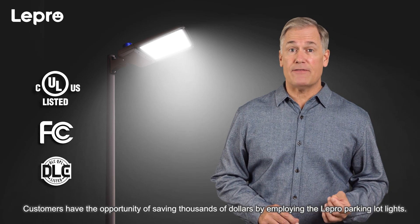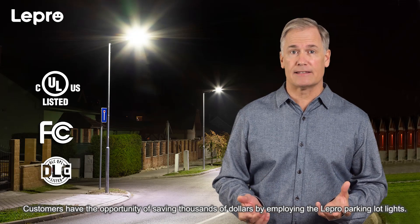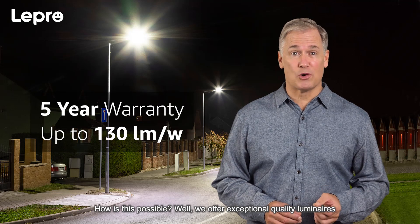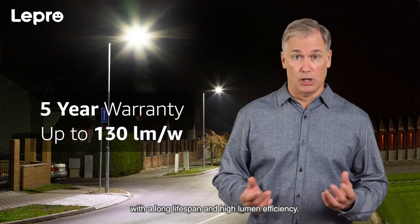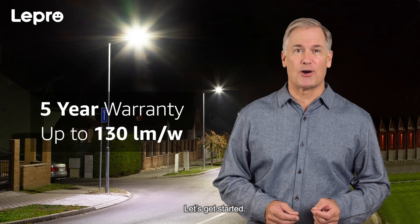Customers have the opportunity of saving thousands of dollars by employing the Lepro Parking Lot Lights. How is this possible? Well, we offer exceptional quality luminaires with a long lifespan and high lumen efficiency. Let's get started.